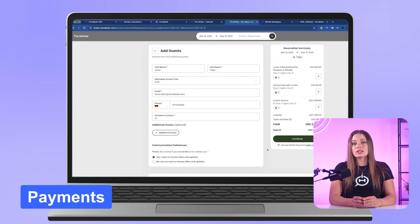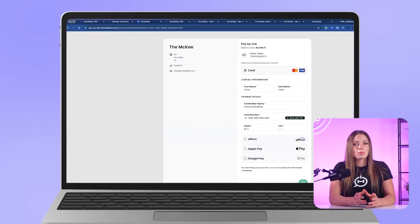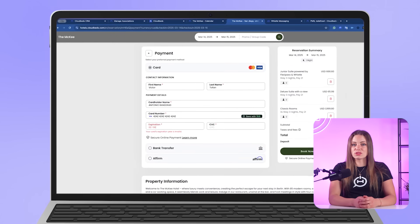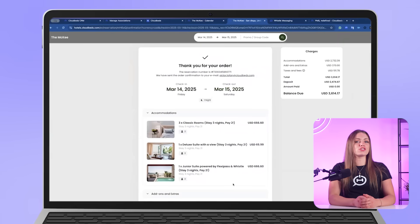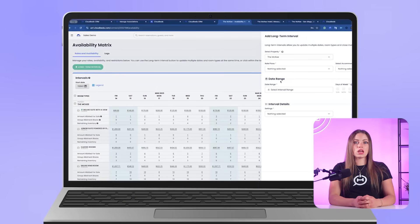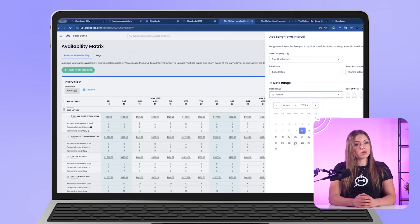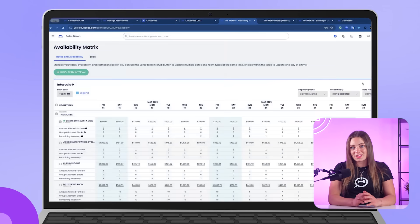CloudBeds Payments lets you securely process transactions, send payment links, and support options like Apple Pay and Buy Now, Pay Later. Hoteliers say it's helped reduce chargebacks, speed up reconciliation, and improve payment success rates — everything tightly integrated with no clunky workarounds. The availability matrix is a major time saver. Instead of updating pricing and restrictions channel-by-channel, you can do it all in one bulk editing screen, ideal for flash sales or shifting demand windows. Several users mentioned being able to launch new rate plans in under two minutes.